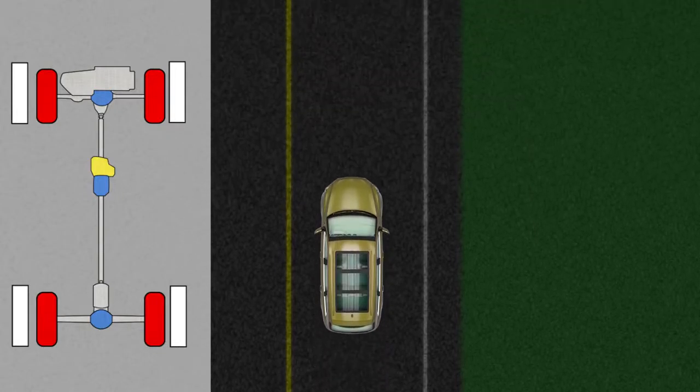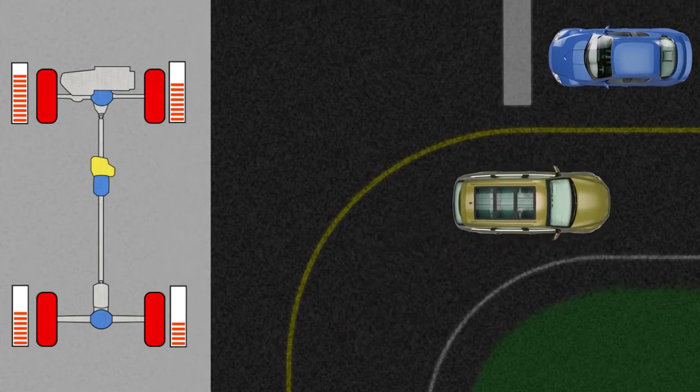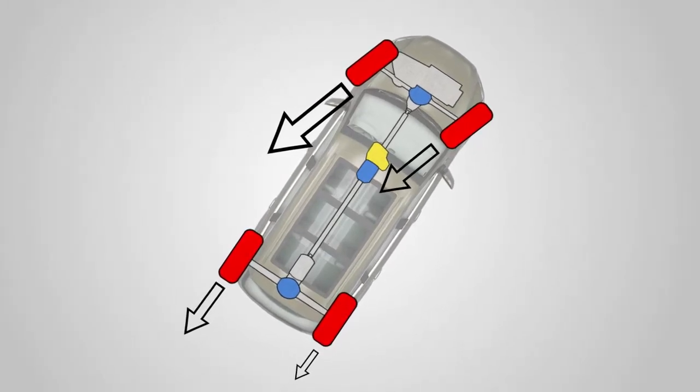Similarly, when braking while cornering, EBD controls the brake force distribution between right and left wheels, reducing brake pressure on the wheels carrying the least weight to enhance stability as well as braking performance.